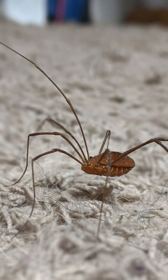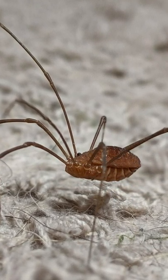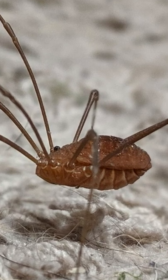They aren't spiders. Yes, they're arachnids but they're actually more closely related to scorpions than they are to spiders. They don't produce silk, have just one pair of eyes and have a fused body, unlike spiders which have a narrow waist between their front and rear.